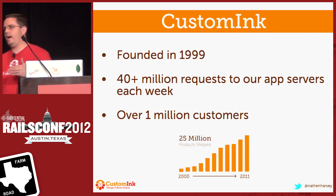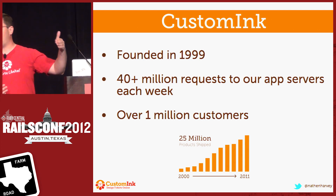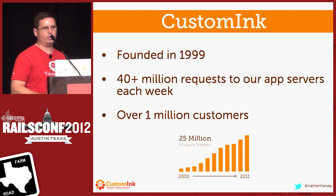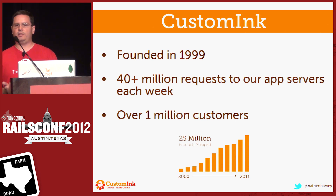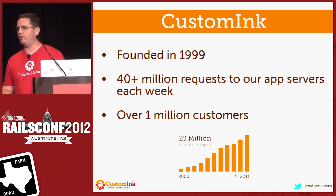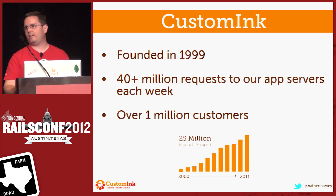That's only to our app servers. Of course, there's a caching layer in front of that that's going to intercept a lot of those requests. But if I just look at New Relic very quickly, I can see that I easily hit the 40 million mark each week. We've delivered shirts to over 1 million customers. If you're wearing a T-shirt today, there is a chance that we printed it for you. We've shipped over 25 million T-shirts.